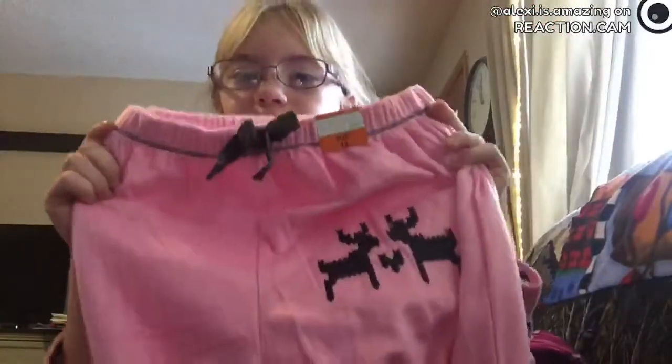And then I got these pants with reindeers — they're really cute and have a little bow on them. These are my favorite ones. I'm obsessed with these, they are so cute.